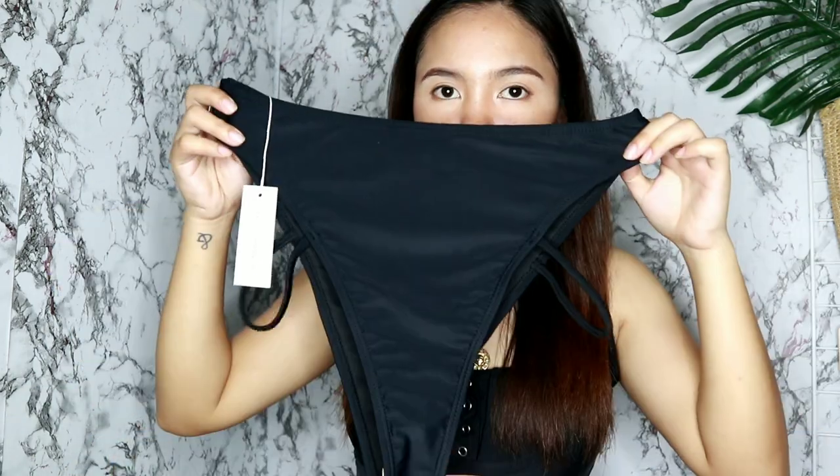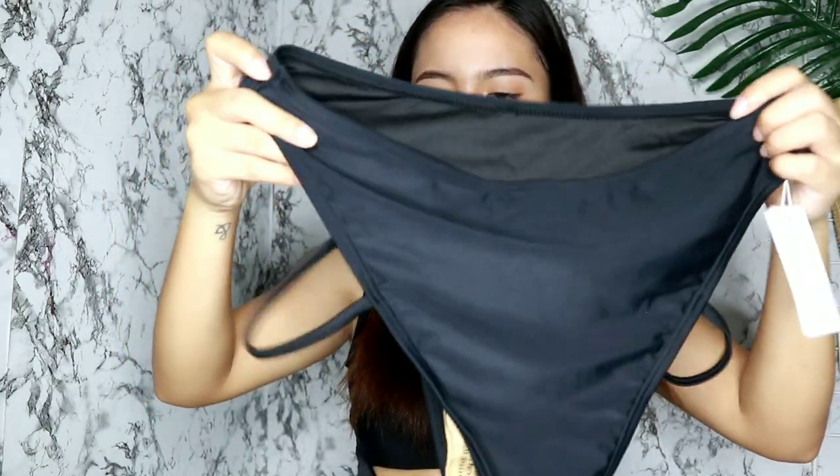Ang susunod naman ay etong set na eto, which is etong color black top at etong bottoms nya. Suot ko na yung black top kasi ang ganda niya — parang sports bra lang sya, kaya feeling ko secured na secured talaga ako dito sa top na eto. Para naman sa kanyang bottom, sobrang cute din ng kanyang details. Meron syang hygiene protection dito, at meron syang design dito sa may bandang bilid. I like that it's high waist ulit, kaya nabibigay ulit sya ng illusion na parang mahaba talaga yung legs ko at parang ang slim ng waist ko. Sobrang ganda din ng set na eto. Kung i-rate ko naman etong black set na eto, ang ibibigay kong rate ay 5 ulit.